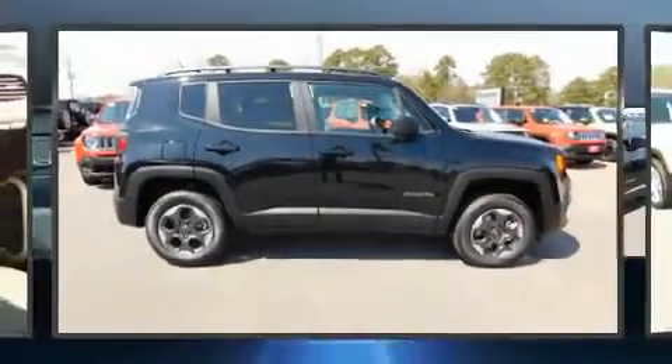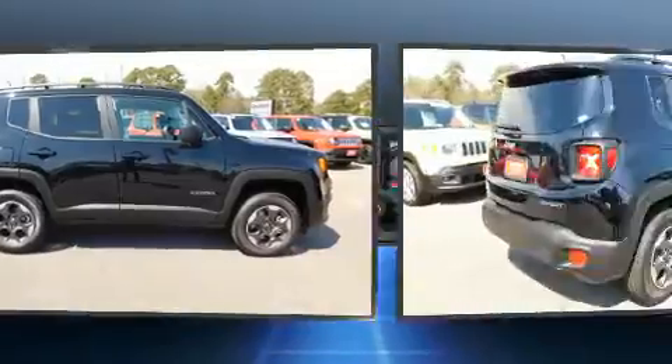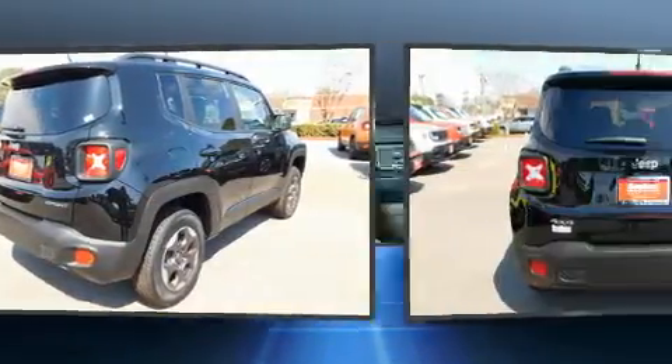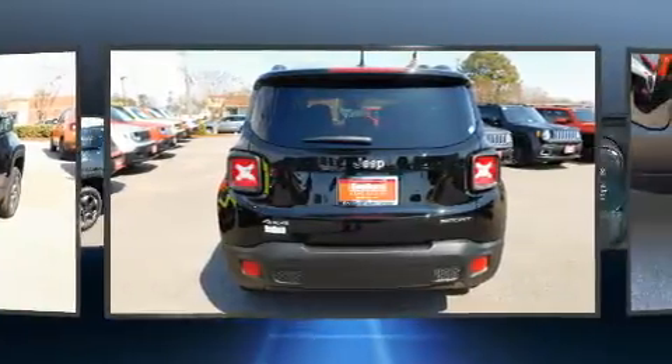Load your family into the 2017 Jeep Renegade. Smooth gear shifts are achieved thanks to the 2.4-liter four-cylinder engine, and for added security, dynamic stability control supplements the drivetrain.